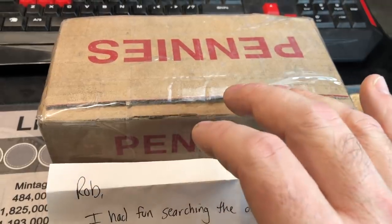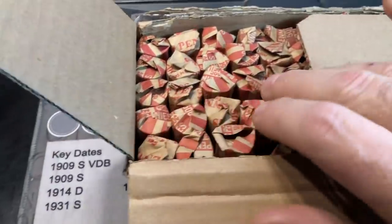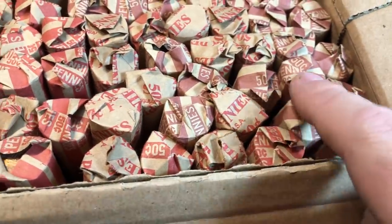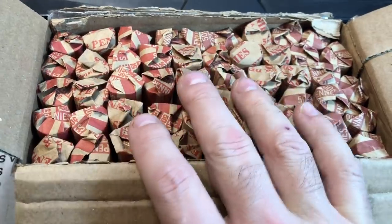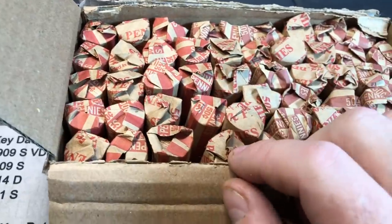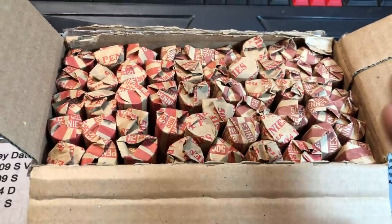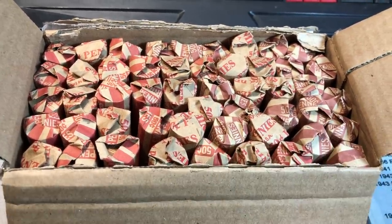We'll get one last look at the rolls as they sit in the box, and then we'll get to hunting. The seal is broken — gotta love these customer-wrapped rolls. All kinds of mixtures of different ones here: the darker red ones, the more brick red ones, and then the old-style wrappers as well. I wonder if they wrapped them all at the same time, or if they had wrapped them over the years. I'm excited to get this hunt started — hoping we get some wheat cents, but most importantly, hoping we get some nice shiny copper and a variety or two.